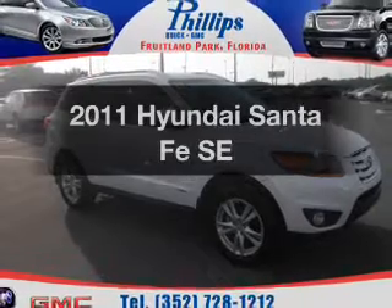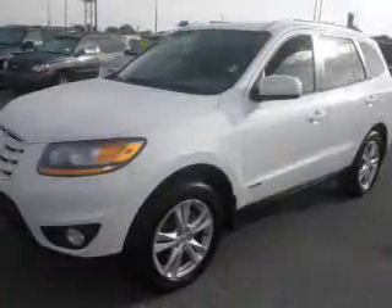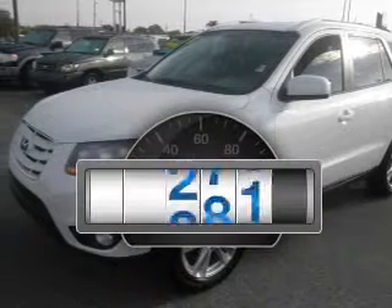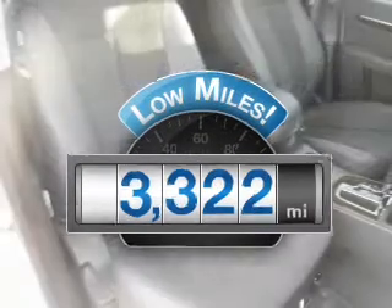Check out this 2011 Hyundai Santa Fe. If you're looking for an automobile with great attributes, look no further. A low odometer reading makes this vehicle a great value at this price.